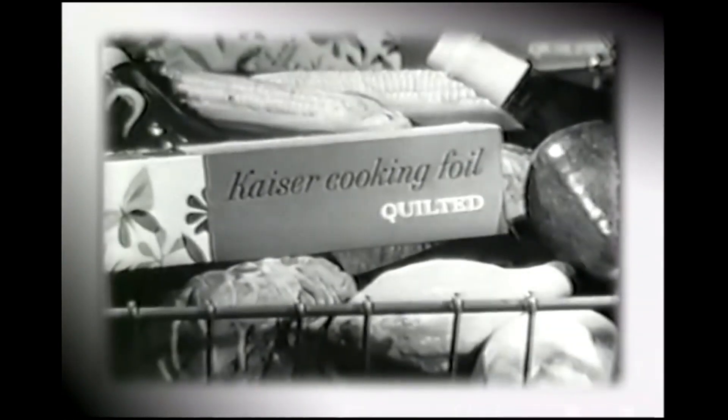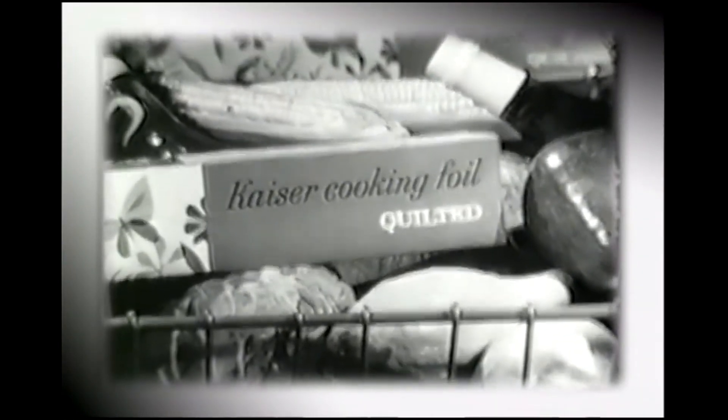It traps moisture and holds in the vitamin-rich juices. The result? Tastier, more tender meat. So for better roasting and baking, use Kaiser Cooking Foil — the cooking foil, because it's the only one that's quilted.